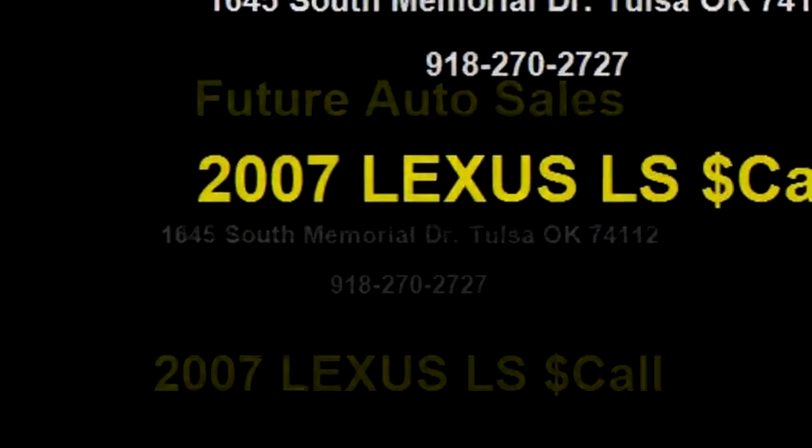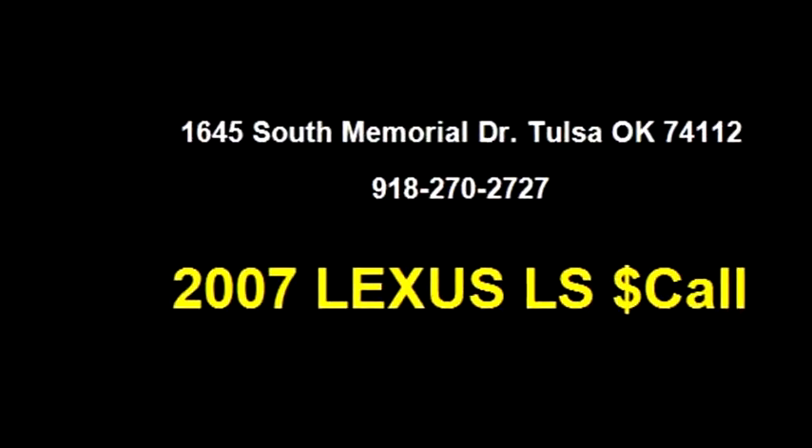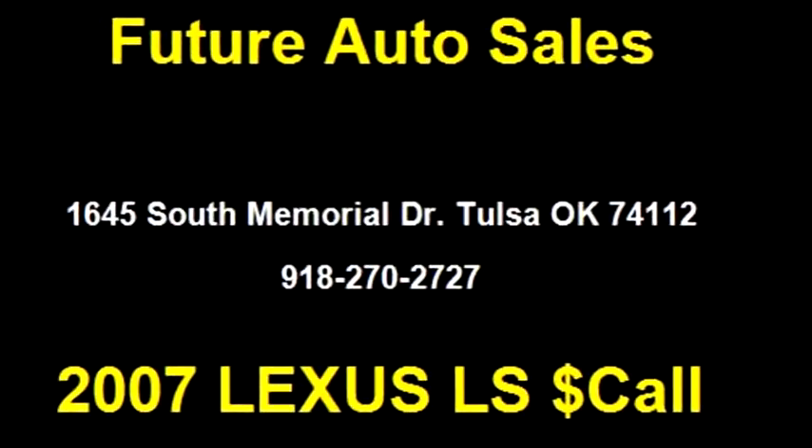Please come visit us at 1645 South Memorial Drive, Tulsa, OK 74112, or give us a call at area code 918-270-2727.